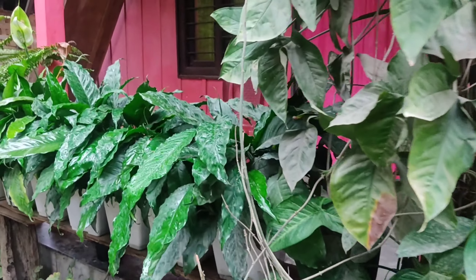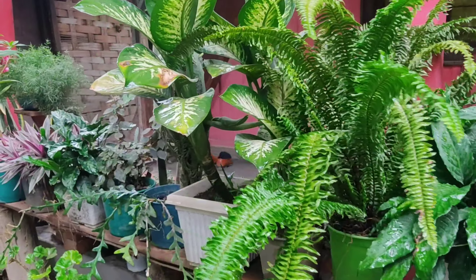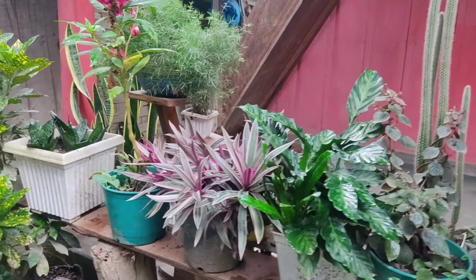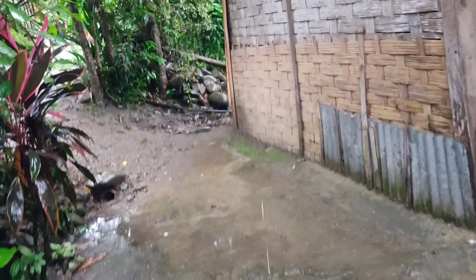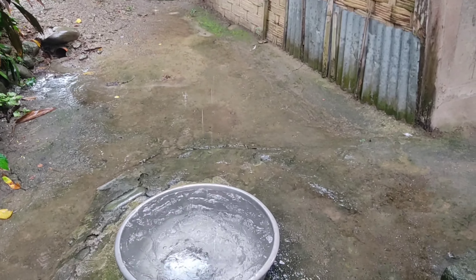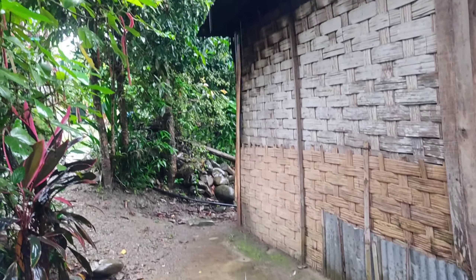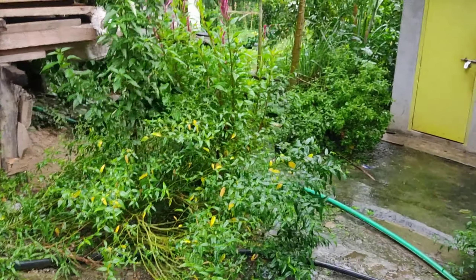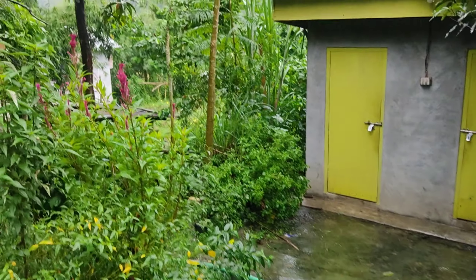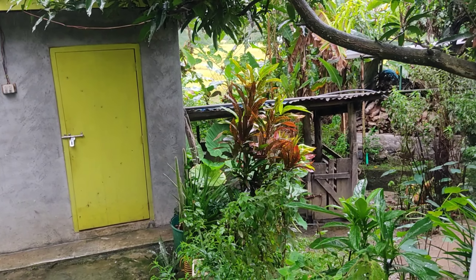Here are beautiful evergreen plants. This is our another entrance to our house. Here we have more evergreen. This is what we call peace lily. Since it's raining, we harvest the rainwater.